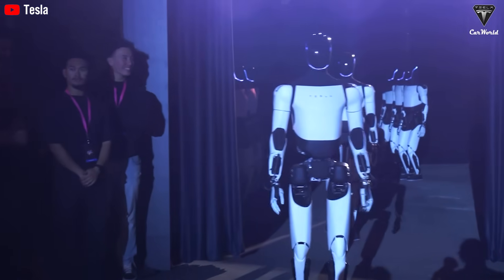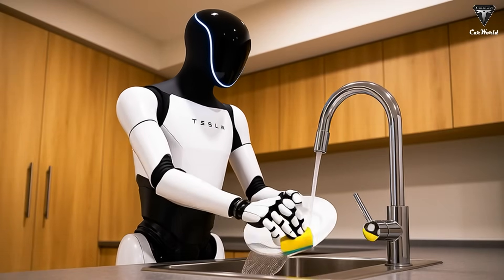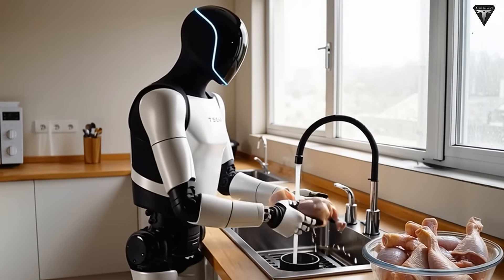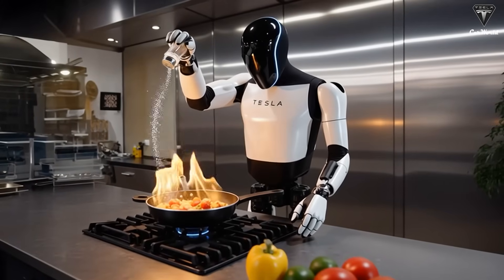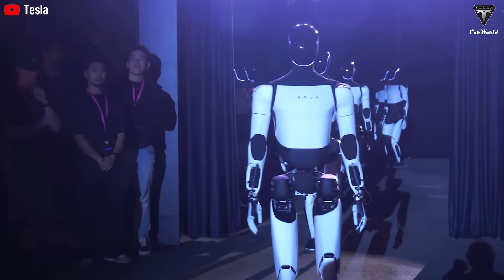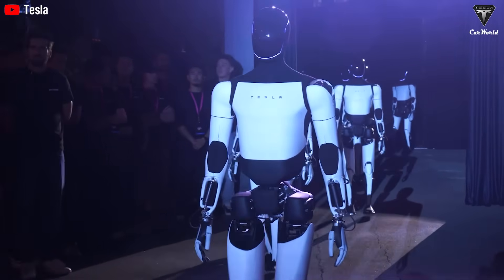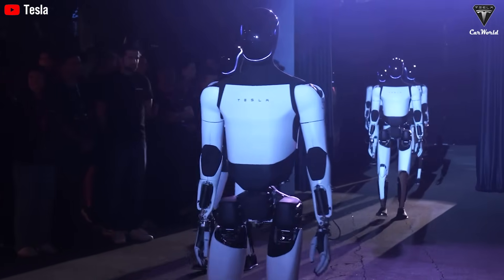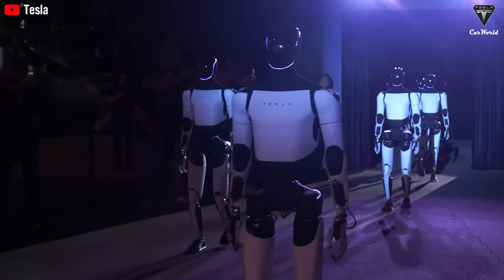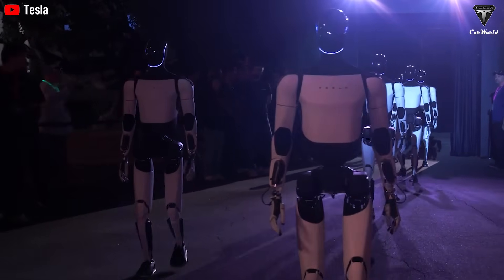Tesla Bot steps into the kitchen like a professional chef, but unlike humans it doesn't need rest, worry about mistakes, or fatigue. Its first task is to prepare a traditional dish beloved by elderly Americans: the classic apple pie. The remarkable part is not the mechanics, but its eyes. Tesla has equipped the Bot with a 32-megapixel multispectral camera system, depth sensors with 0.1 millimeter precision, and computer vision. AI processes 1,000 frames per second, enabling it to observe, recognize, and process information 20 times faster than a human.